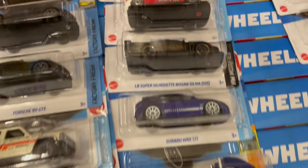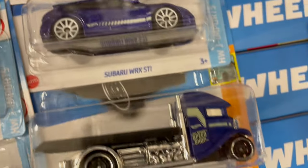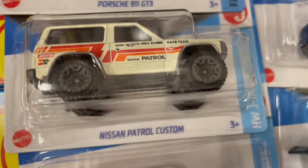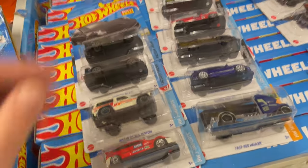I ran a car off some A-case - there's the Pagani, the treasure hunt, the new S15, the WRX STI, the bed hauler, Civic, the new Nissan Patrol Custom, and more Porsches. Pretty good find.